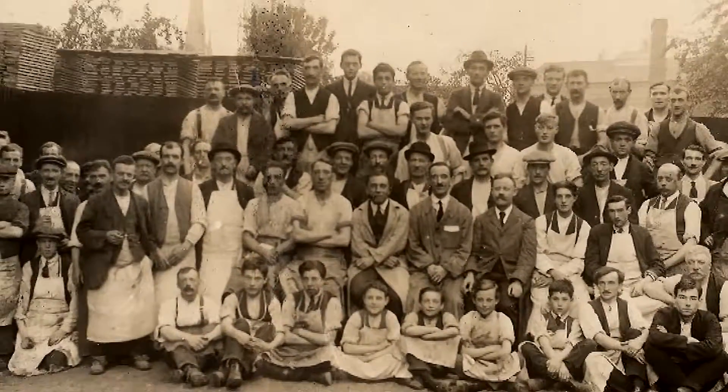Kemble and Company was founded by my grandfather, Michael Kemble, in 1911, and our first factory was in Stoke Newington, North London.